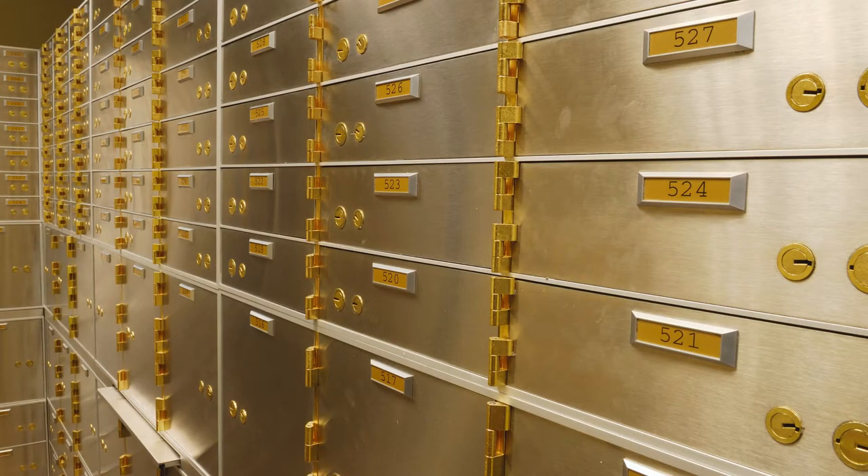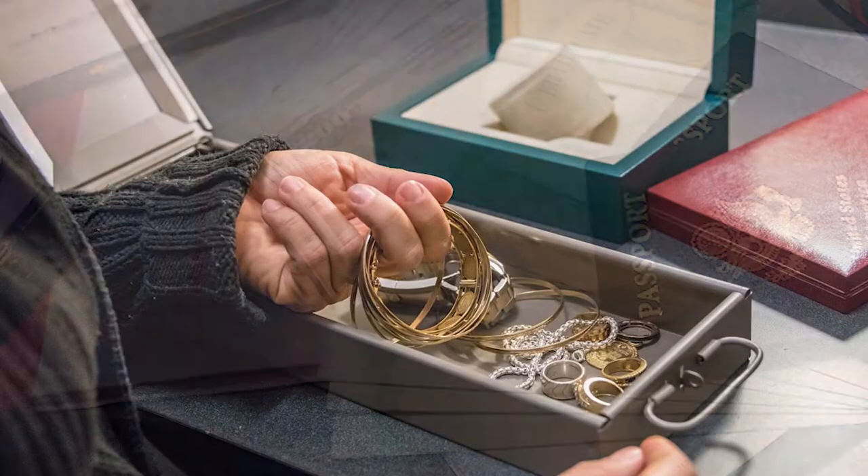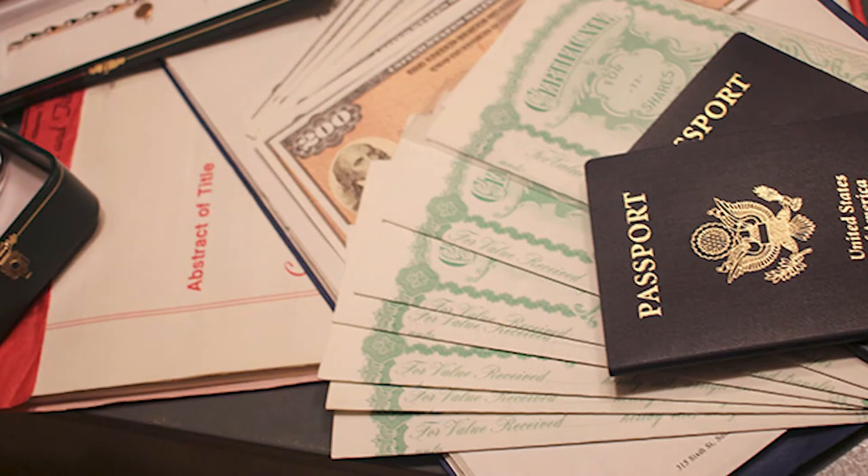Safe deposit boxes are used to store valuable possessions such as gemstones, precious metals, currency, marketable securities, and important documents such as your will, property deeds, and birth certificates that need protection.